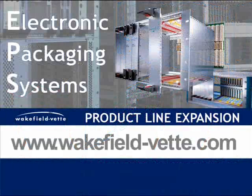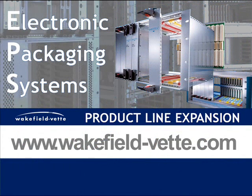For more information on Wakefield Vette's electronic packaging solutions for architectures such as VME, CompactPCI, or Micro TCA, please visit www.wakefield-vette.com.